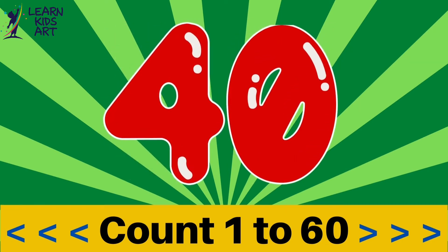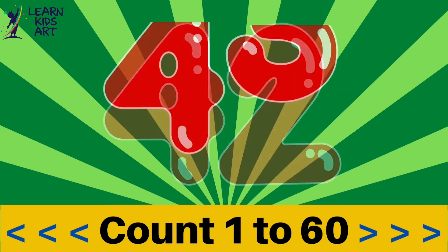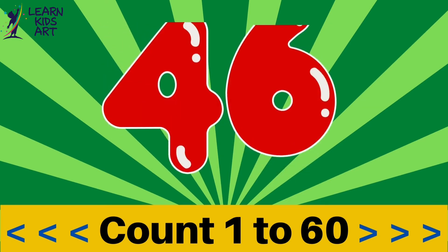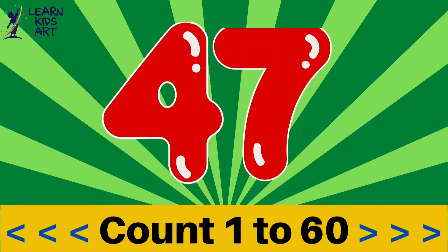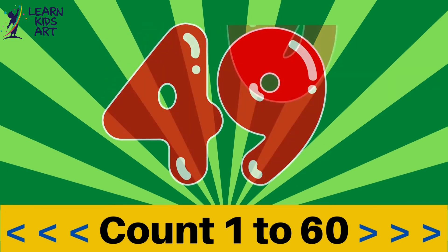35, 36, 37, 38, 39, 40, 41, 42, 43, 44, 45, 46, 47, 48, 49, 50,